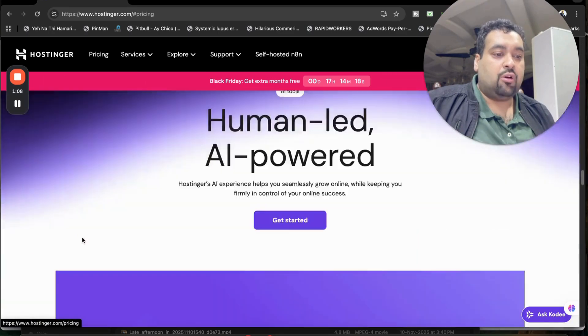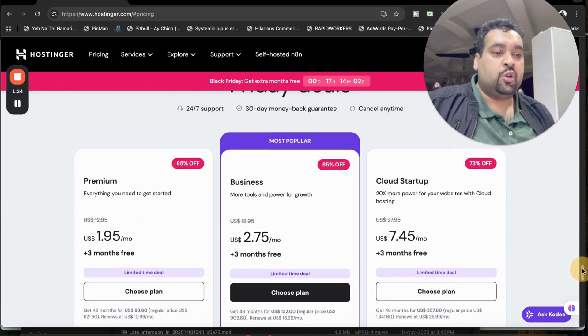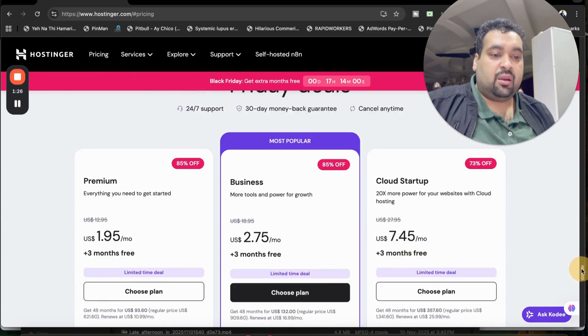You can now select the claim deal to get the amazing discount at Hostinger. You can see 85 percent off on these two plans, and this plan is 73 percent off. If you use my coupon code and click on the link in the description, you are going to get as much as up to 95 percent off, and I will also tell you how you can get a free domain.